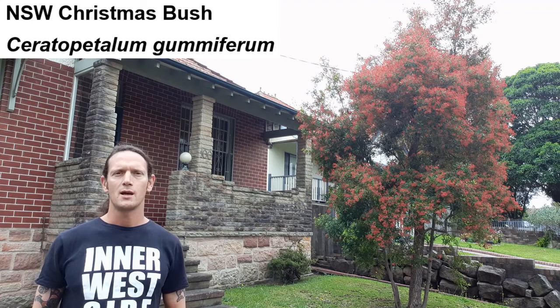Let's start in New South Wales, Sydney, Haberfield. I am next to this beautiful New South Wales Christmas bush, Ceratopetalum gummiferum. They've been very popular since early colonial times, and that's because around Christmas time they turn red, so they were used for Christmas decoration.